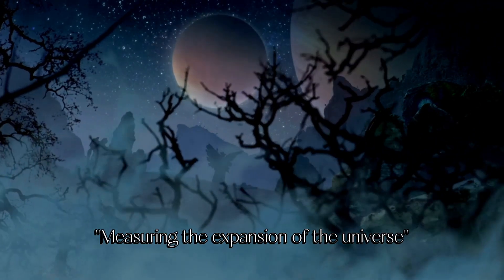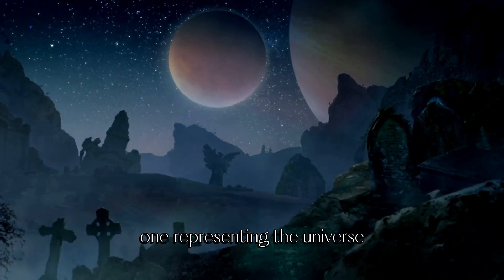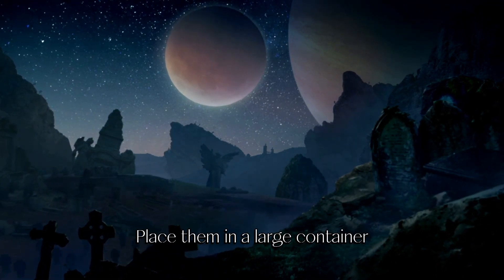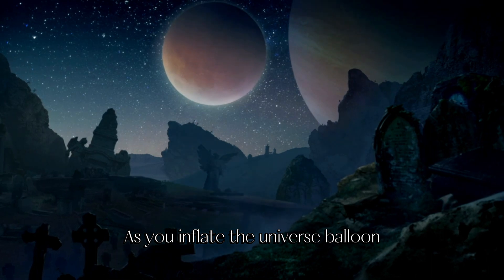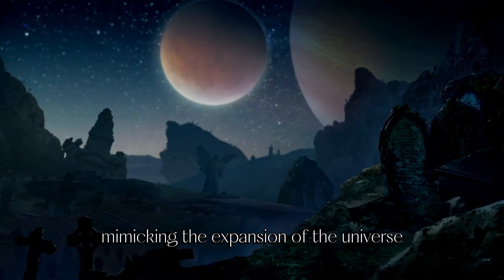Experiment 3: Measuring the expansion of the universe. Inflate two balloons — one representing the universe and the other representing a galaxy — and place them in a large container. As you inflate the universe balloon, observe how the galaxy balloon stretches away, mimicking the expansion of the universe.